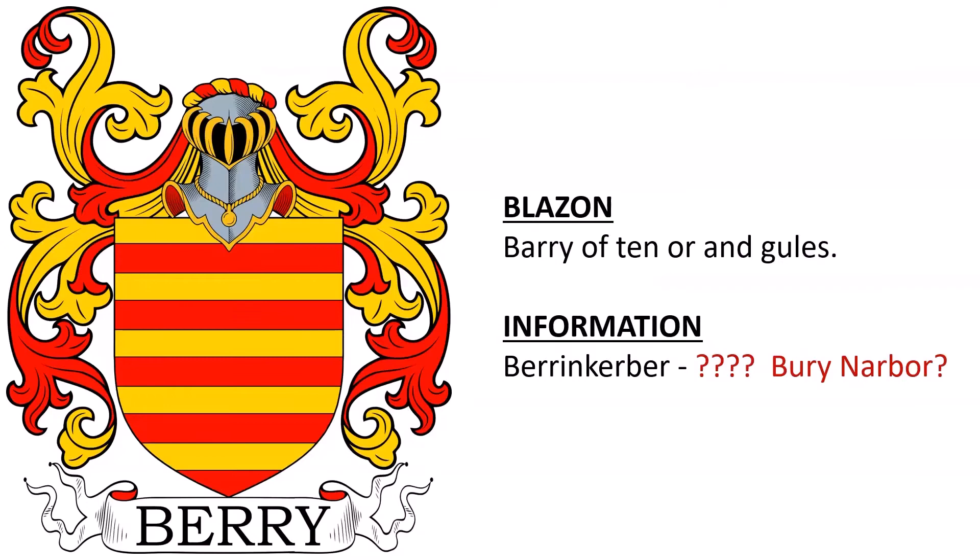Next, we have a similar coat of arms: Barry of 10 Or and Gules. The source records the location as Baron Kerber, which is almost certainly a typo and probably should be Barry Narber, just like the last one.